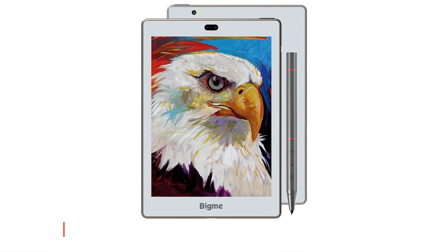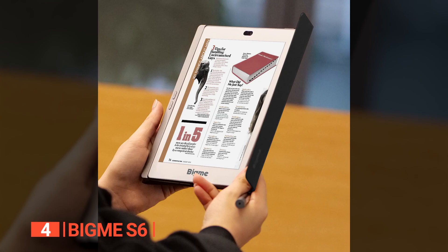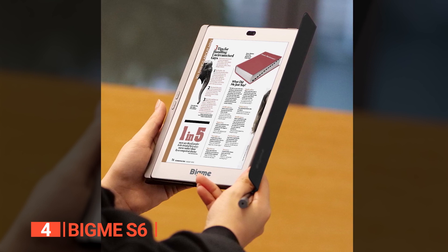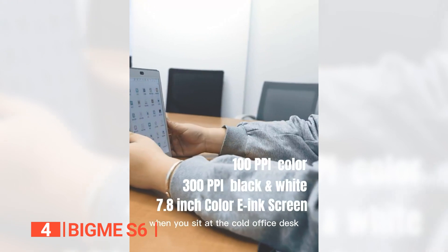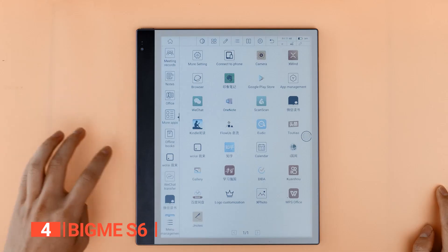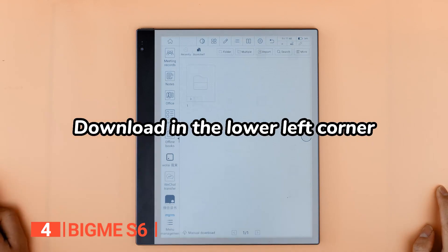Up next in fourth place is the BigMe S6. While some book lovers may prefer the feel of a real book in their hands, there's no denying the convenience of e-readers. They're lightweight, allowing you to take them almost anywhere, and many models have built-in lighting, making them easy to use in low-light conditions.